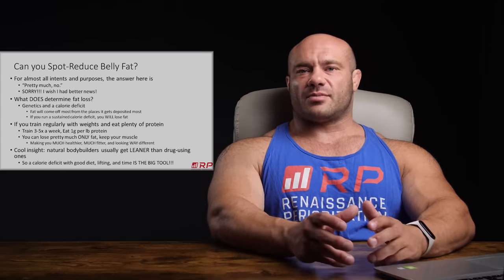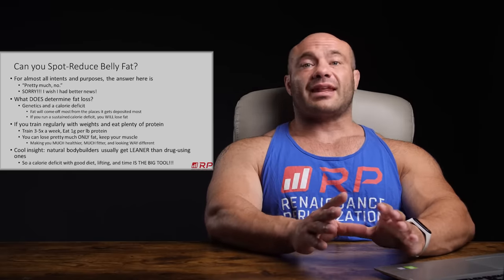Fat tends to come off most rapidly from the places where it was placed most rapidly. So if you gain fat around your abdominal area, when you start losing fat you usually lose the most there first — which is actually great news. It's not like you start dieting and your calves get lean while your abs stay flabby. Fat loss tends to happen in similar proportion to how you gained it. And if you run a sustained caloric deficit, you almost certainly will lose fat and plenty of it.